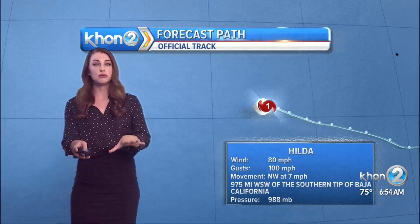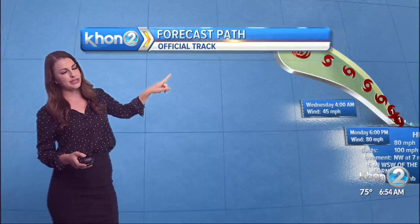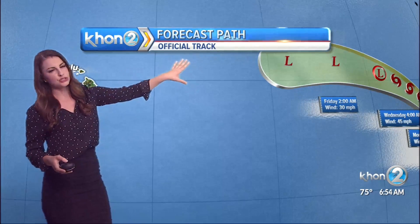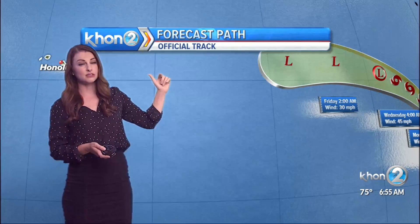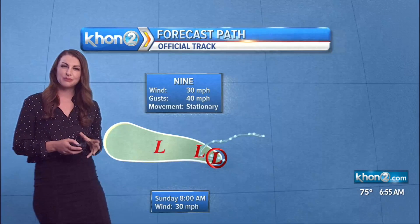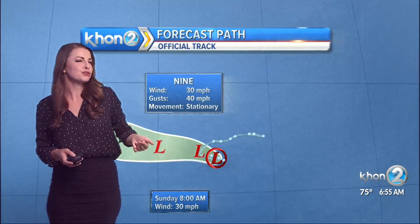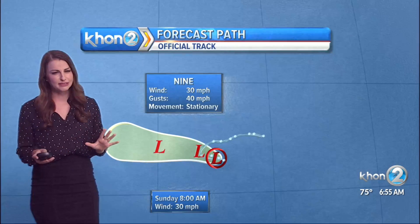We'll start with Hilda because that's the strongest one and it's looking like it's going to be nearing us — well after it weakens, good news on that front — but still we could see some moisture. It's currently a Category 1 hurricane with sustained winds of about 80 miles an hour, forecast to weaken to a remnant low. But take a look at the track — we're expecting this to come through, potentially bringing added moisture by this upcoming Sunday. So still far out, about a week away, but it is looking like we could see some of that rainfall brought onshore. Just some added extra moisture, very similar to what we saw last week with Felicia and Guillermo — a little bit more rainfall, but nothing too major.